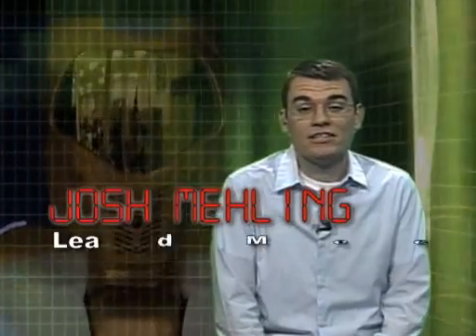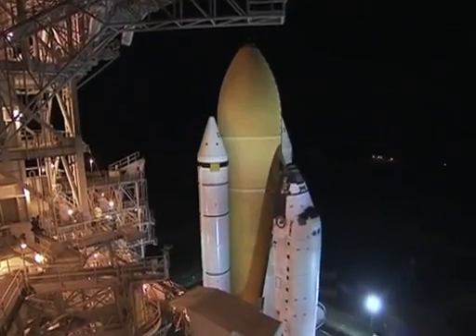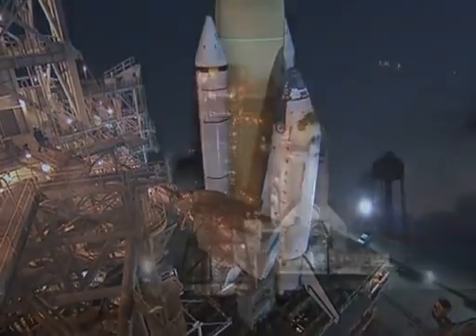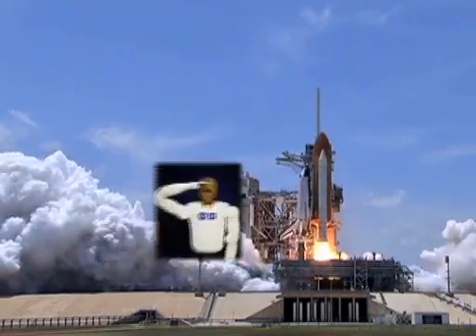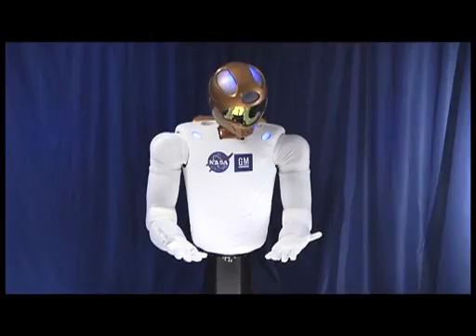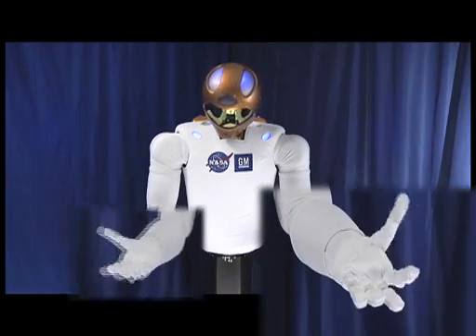I'm Josh Mailing, the lead mechanical engineer for the Robonaut Project here at Johnson Space Center in Houston, Texas. Robonaut 2 is loaded inside the payload bay of the space shuttle Discovery right now, and it will be the first humanoid robot to be sent into space. In fact, it will also be the first United States robot that will be sent to the space station. The thing that sets Robonaut 2 apart from most other robots in the world is a real fine dexterity and a sense of the world around it.